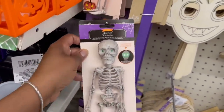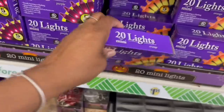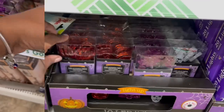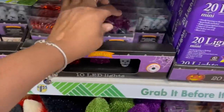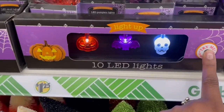They have these skeletons — I've never seen these before, they light up! The orange lights and the purple lights — there are 20 minis. This one has 10 lights. Oh, they got pumpkin-shaped ones, bat-shaped, and ghost or skeleton ones right here — isn't that cute?!